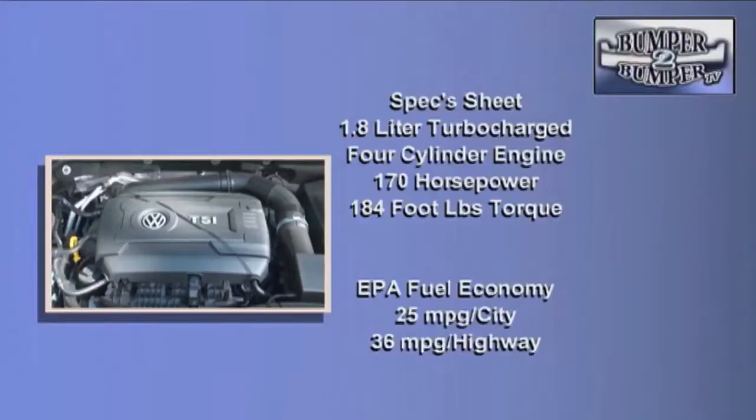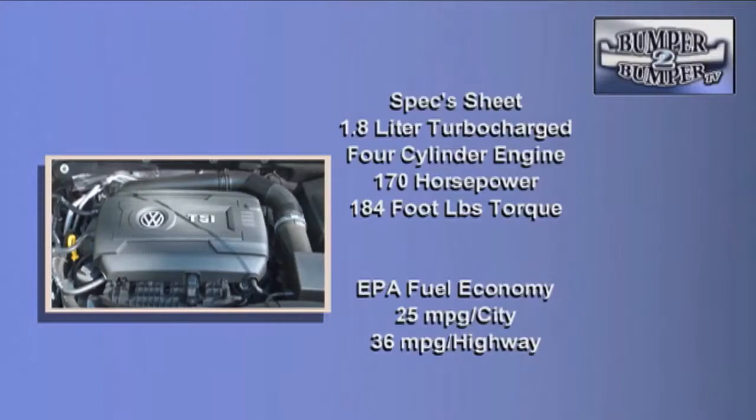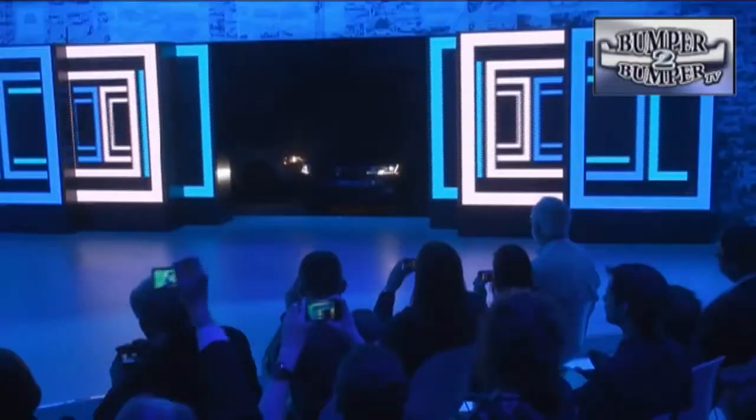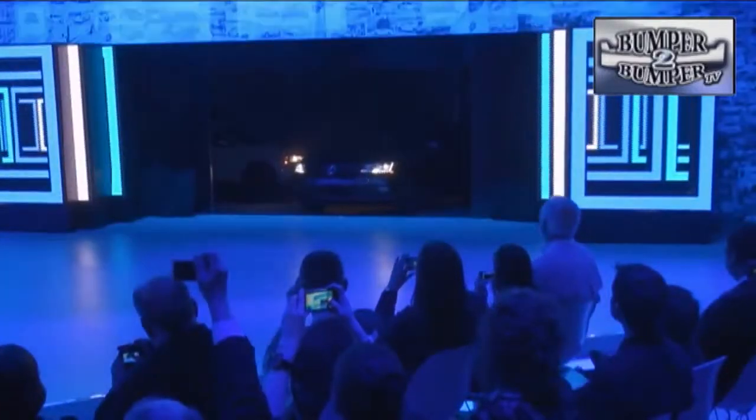Mechanically, this is a tried-and-true platform, starting with a six-speed automatic front-wheel drive transmission. Under the hood is a 1.8-liter turbocharged four-cylinder engine rated at 170 horsepower and 184 foot-pounds of torque. On the road, it's acceptable for its size and functionality.